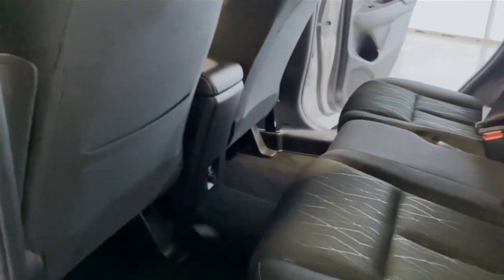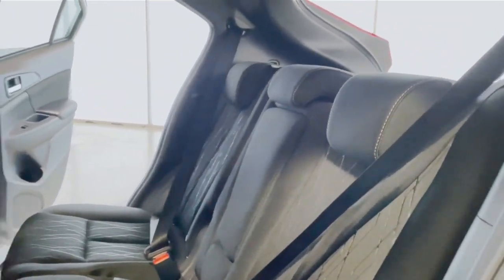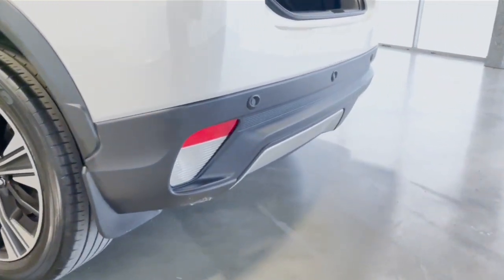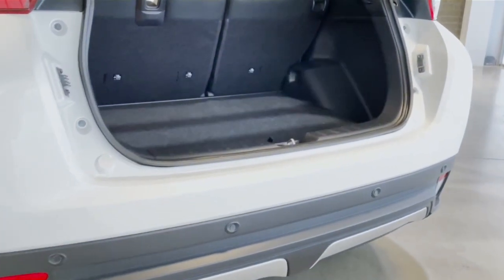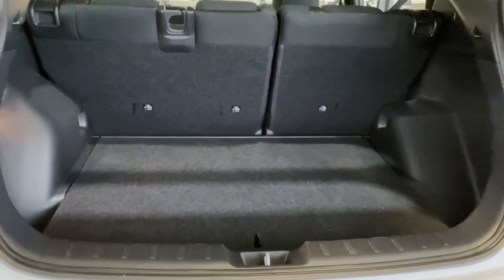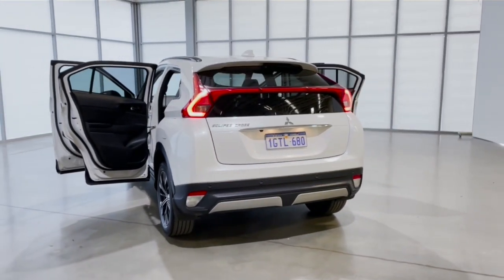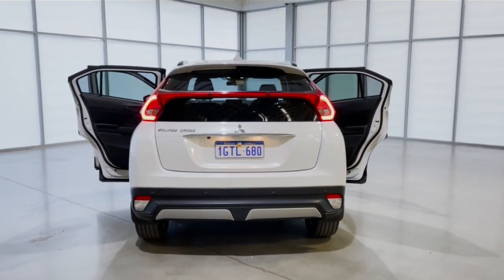There's a trim cloth finish, voice recognition, a 6-speaker stereo system, large cargo space, and comes with roof rails.